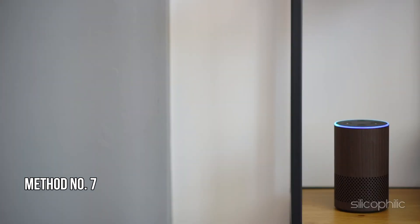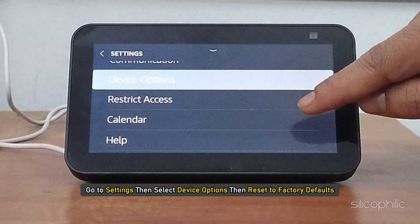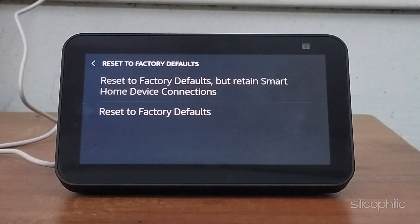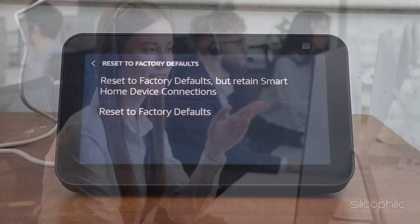Method 7: Reset To Factory Defaults. As a last resort, you can reset your Echo Show to Factory Defaults. Go to Settings, then select Device Options, then Reset to Factory Defaults. If this couldn't fix the issue, you might want to reach out to Amazon Customer Support for further assistance.